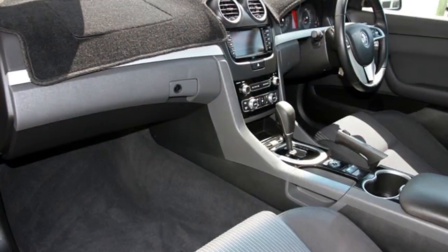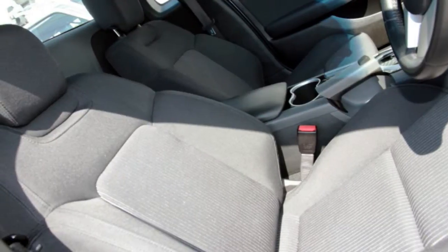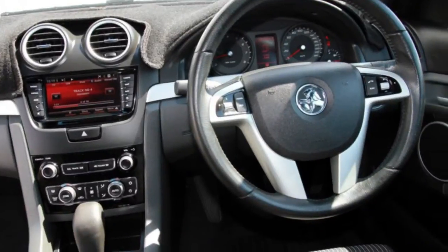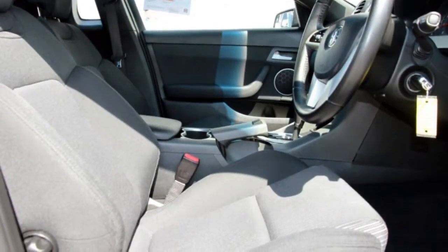The attractive blue exterior is complemented by its stylish interior. This vehicle has all the features you could dream of: cruise control, alloy wheels, power steering, a CD player and more.